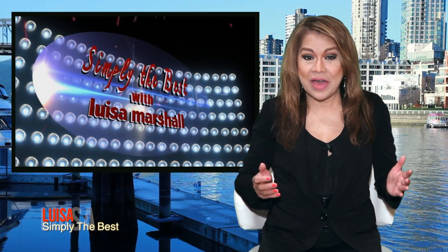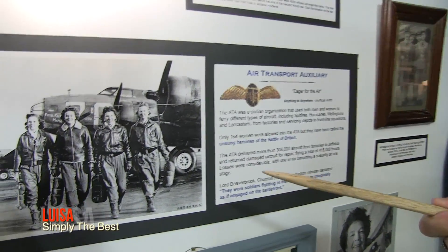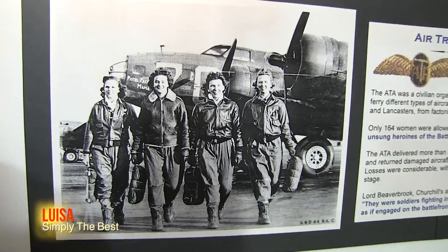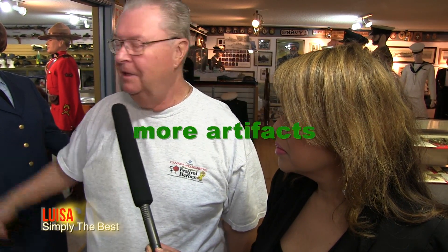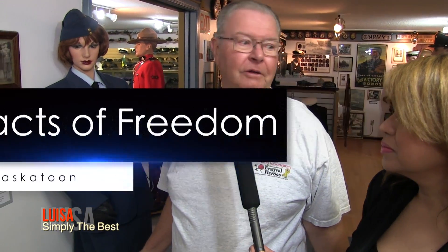Here's the continuation of Artifacts of Freedom and some proud highlights. One of the things that amazes me most is that the women — they could fly a fighter one day, a bomber another day, and maybe a transport plane the next day. They were quite a boon to the war effort. The women in the Air Force were just auxiliary people.